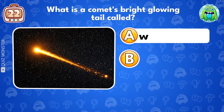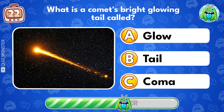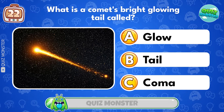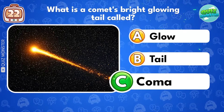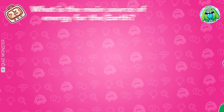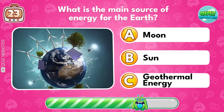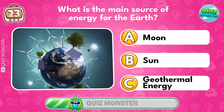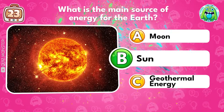What is a comet's bright glowing tail called? Coma! What is the main source of energy for the Earth? The sun!